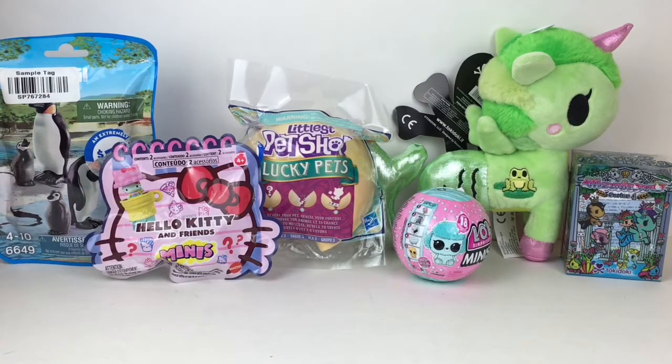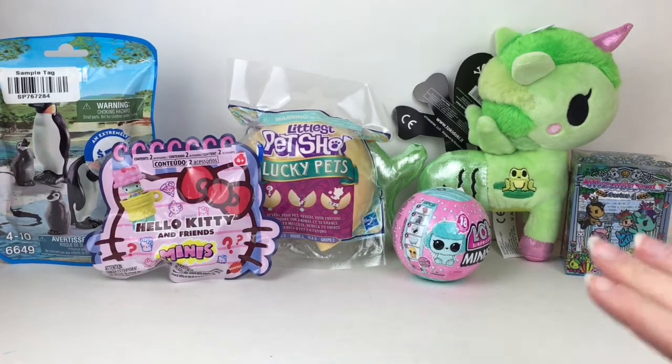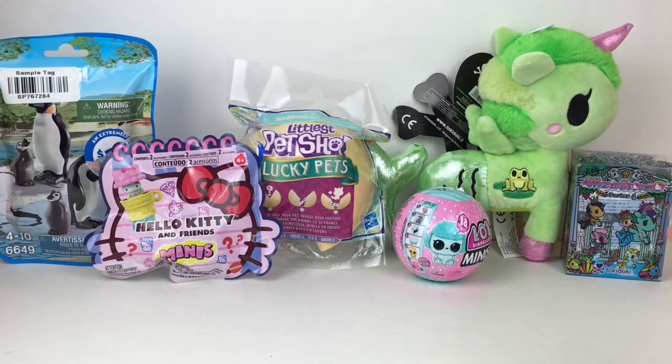Hi everyone and welcome to the Mini Toy Love channel! Today I have a variety of animal themed toys and collectibles to unbox with you guys, including the super cute Tokidoki Mermicorno series 4. I'm joined by a Lily Pad plushie because I can never find that figure, so I bought the plushie instead.